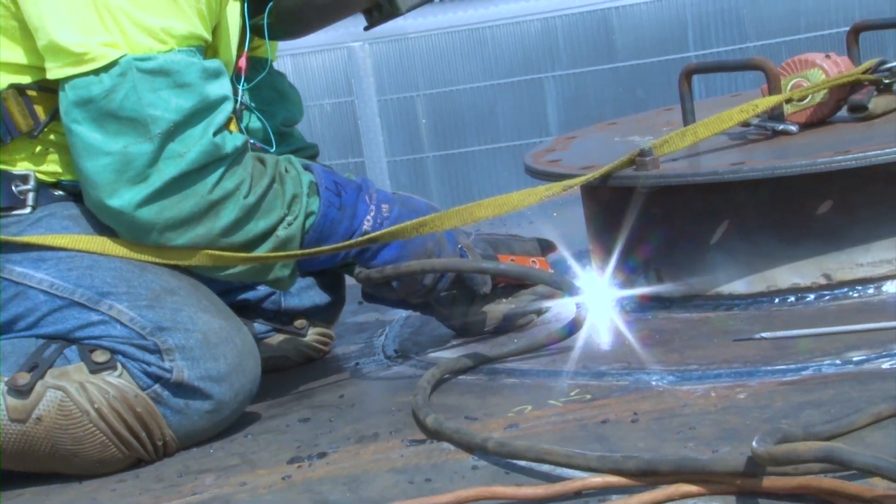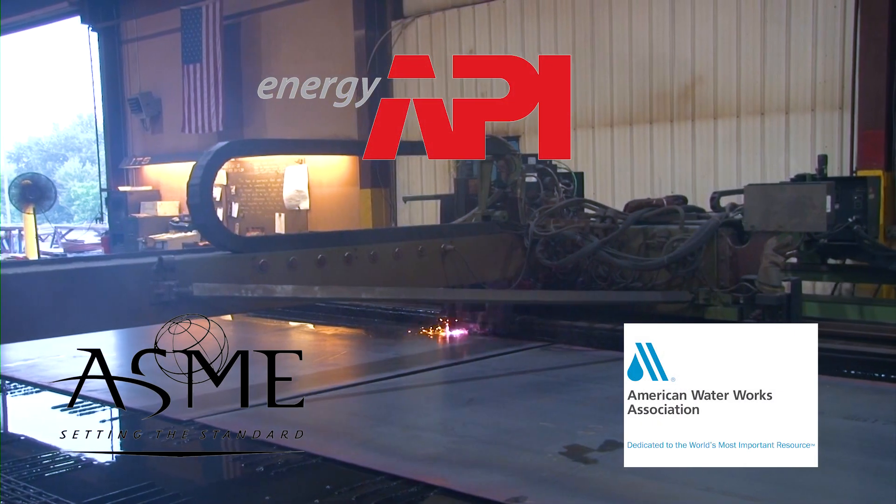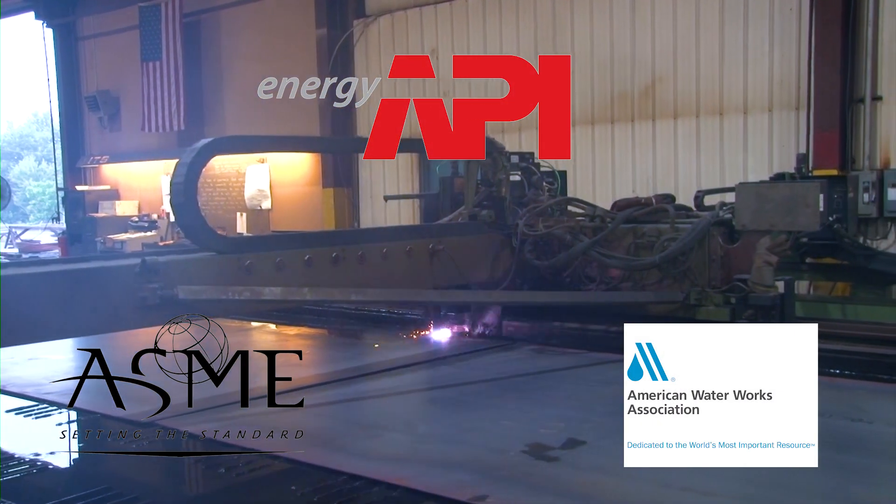ITS also has annual compliance inspections and certification by Factory Mutual, and we are API, ASME, and AWWA compliant.